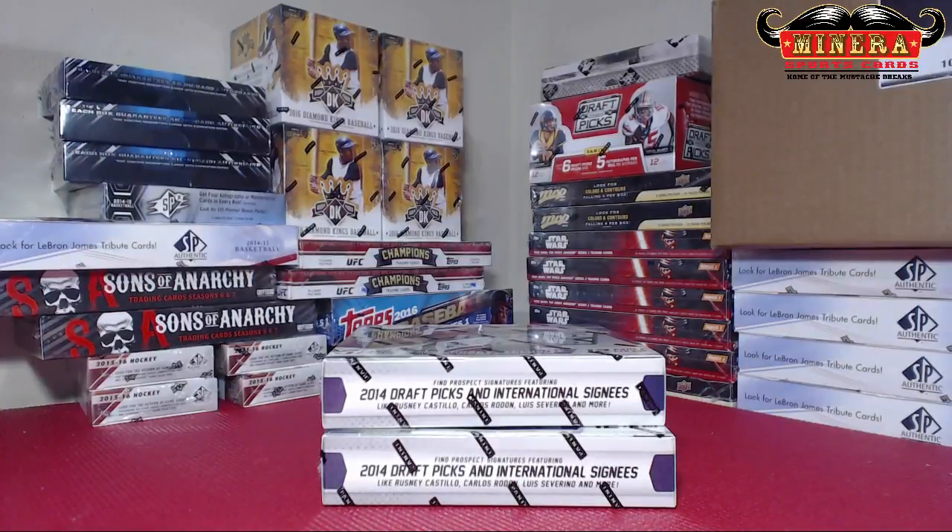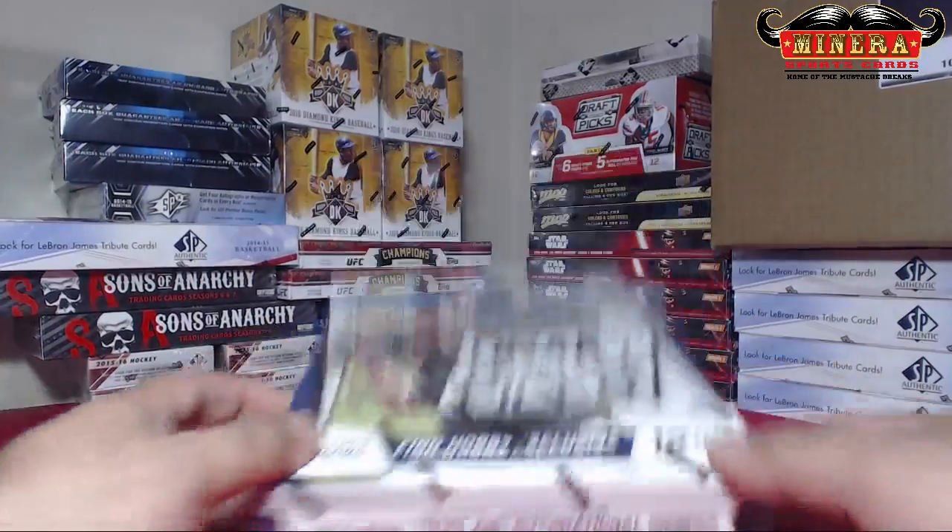Alright, here we go. Good luck, Aaron. Last two boxes of 2014 Prism Draft Picks.